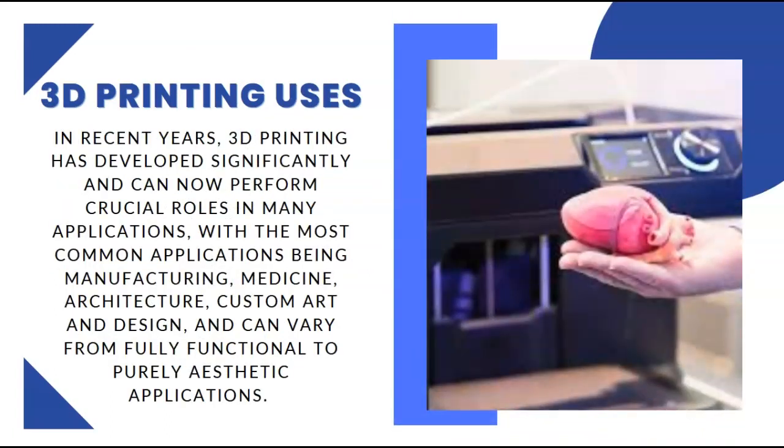So just a few uses for 3D printing. In recent years 3D printing has developed significantly and can now perform crucial roles in many applications, with the most common applications being manufacturing, medicine, architecture, and custom art and design. It can vary from fully functional to purely aesthetic applications.